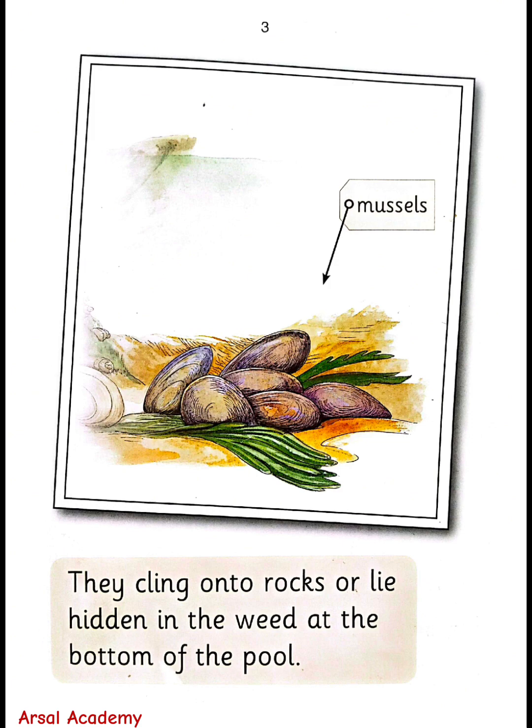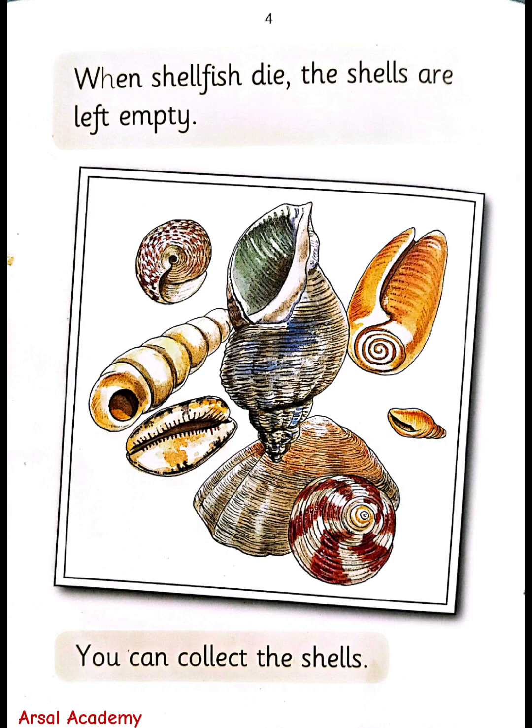Mussels. When shellfish die, the shells are left empty. You can collect the shells.